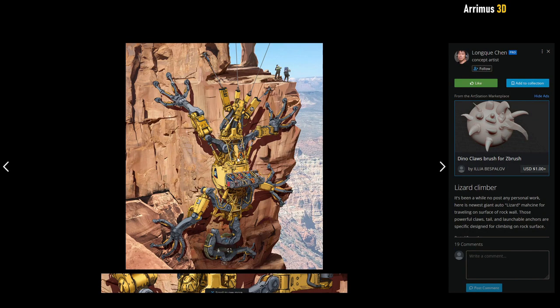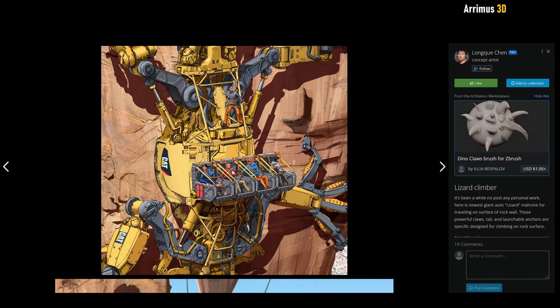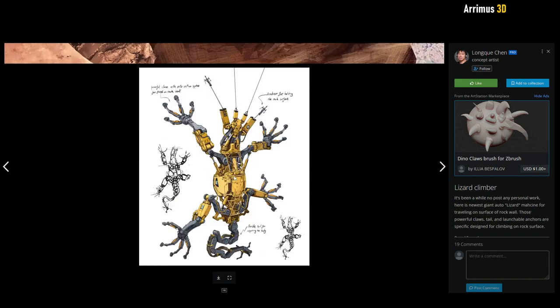Here we have this lizard climber — some sort of gecko that is climbing up based on its kind of suction cup fingers. I like this because it looks very practical. It's got the CAT logo, and it looks like some very believable machinery happening here. I very much like these people riding in seats like they're on a roller coaster. I always like it when real animal anatomy is transcribed into machinery like this. It looks very believable and very functional as well.